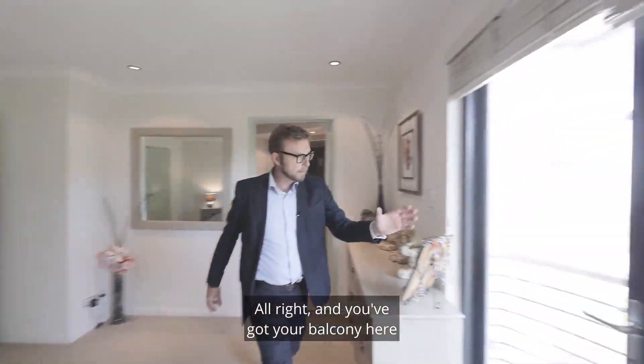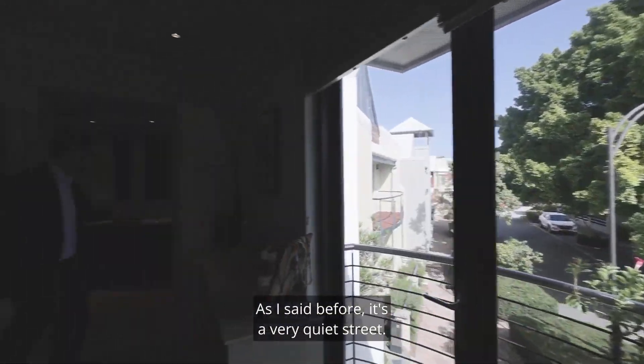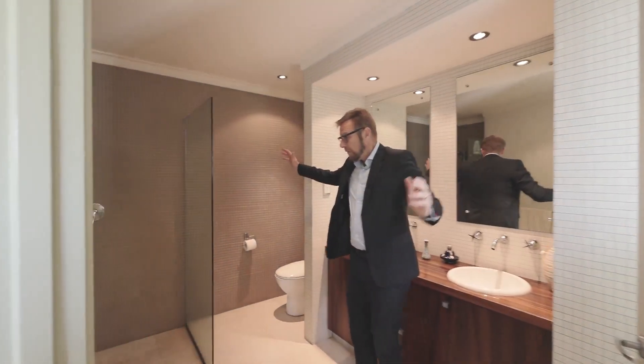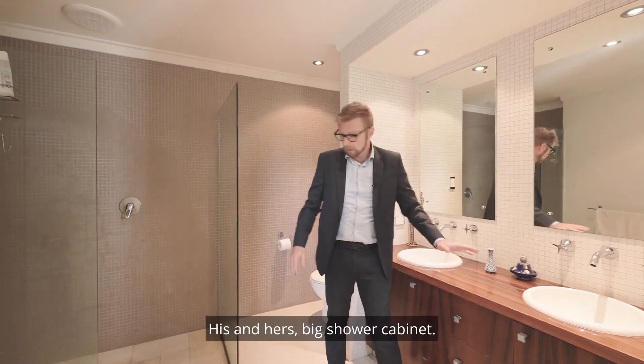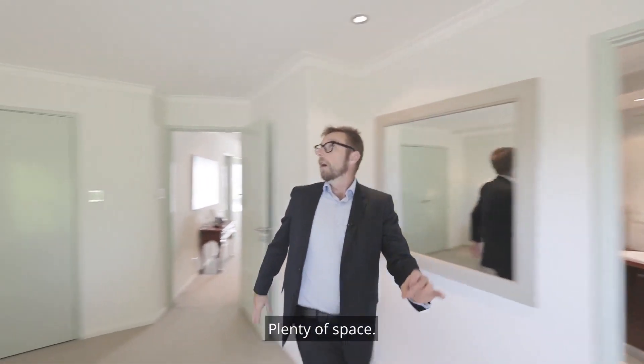You've got a balcony here so you can oversee the street. As I said before, it's a very quiet street — absolutely perfect spot to live. Look at this ensuite: his and hers, big shower cabinet, plenty of space.